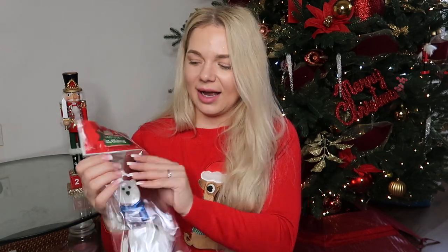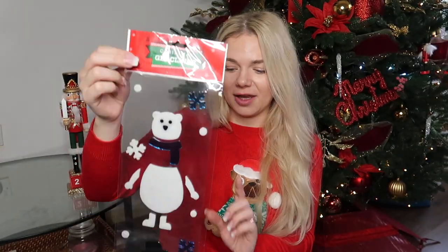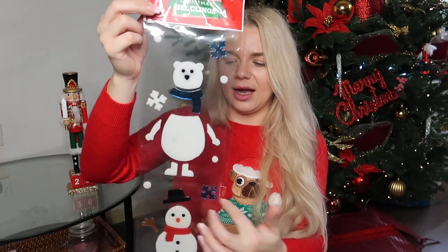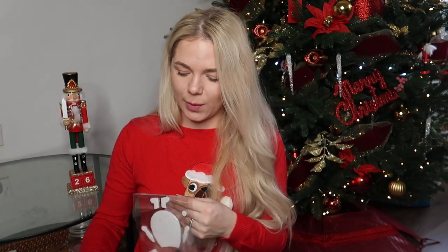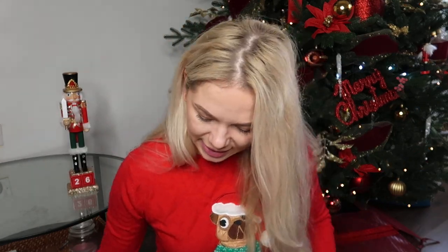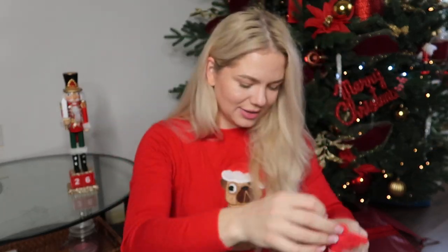Then there are these gel stickers for the window — she loves these so much. I think I'll cut the pack in half and give some to Thea as well because she likes playing with them too. This goes inside, along with a pair of Christmas socks for Emilia with Santa on them.